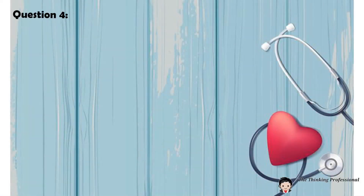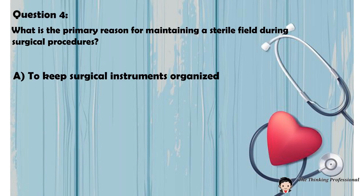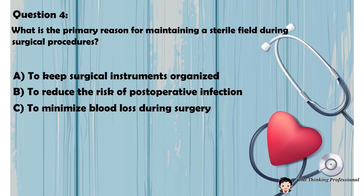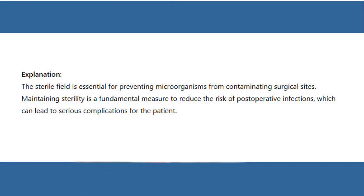Question 5: What is the primary reason for maintaining a sterile field during surgical procedures? A. To keep surgical instruments organized. B. To reduce the risk of postoperative infection. C. To minimize blood loss during surgery. D. To maintain patient comfort. Answer: B. To reduce the risk of postoperative infection. Explanation: The sterile field is essential for preventing microorganisms from contaminating surgical sites. Maintaining sterility is a fundamental measure to reduce the risk of postoperative infections, which can lead to serious complications for the patient.